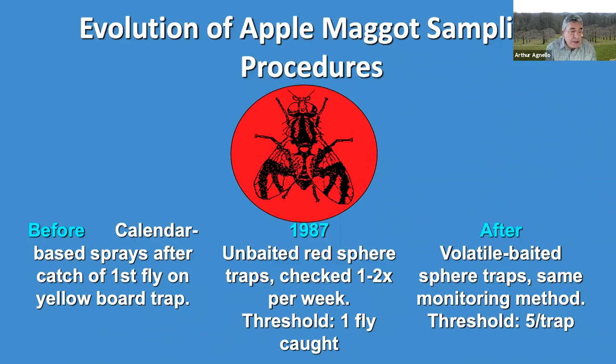The late 1980s marked a transition period in the monitoring and management process for apple maggot in New York. Before then, most growers relied on a preventive calendar-based spray schedule that started pretty much as soon as the first apple maggot fly was caught on a yellow board trap. The unbaited red sphere started being adopted in the late 80s in New York, and it also had a one-fly threshold, but this trap was much more effective than a yellow sticky board at catching the earliest arriving apple maggots in the orchard.